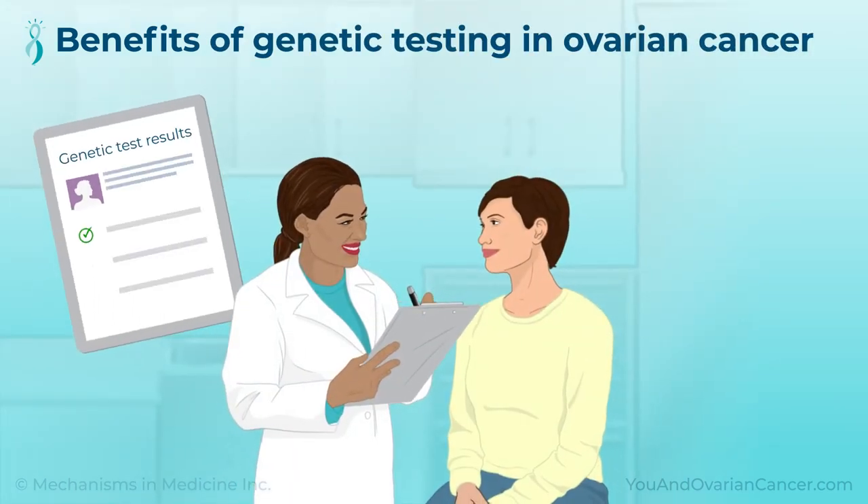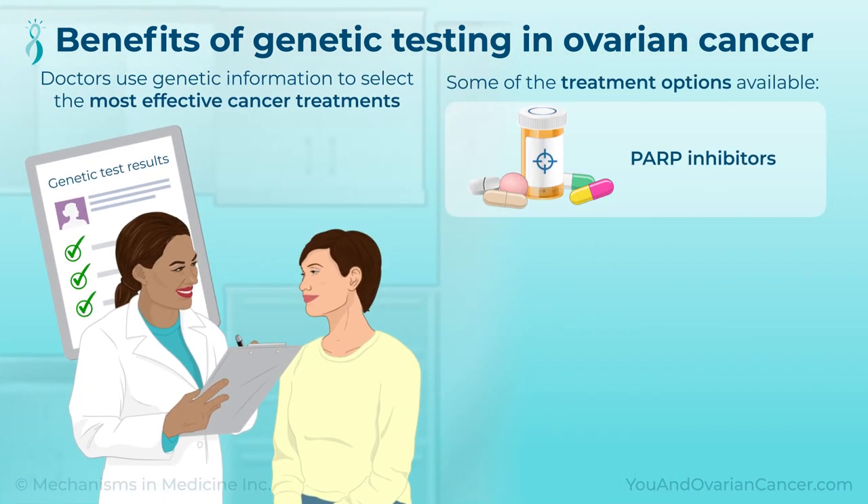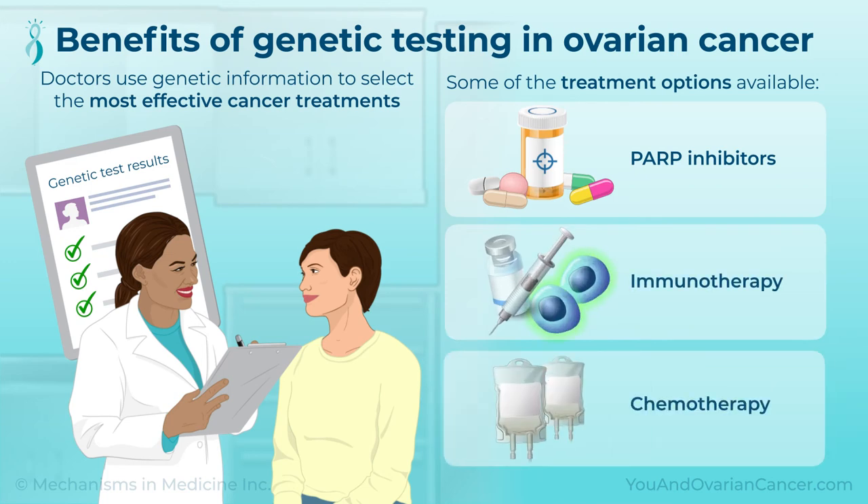Genetic testing may help you and your family. Today, doctors use genetic information to select the most effective cancer treatments. PARP inhibitors, immunotherapy, and chemotherapy are some of the treatment options available.